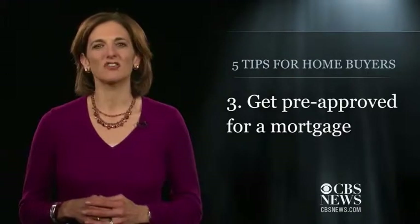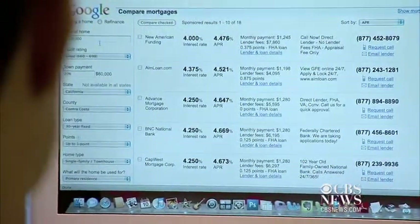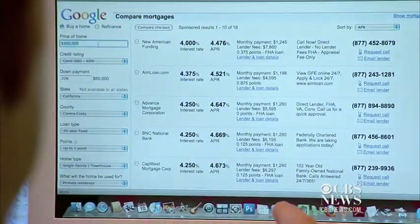That's right — before you even hit the open house circuit, you'll need to get pre-approved for a mortgage. Gone are the days that banks will fork over cash to anyone with a heartbeat. The best way to start is to ask friends for referrals for mortgage brokers and to shop around with banks and credit unions. See who will offer you the best rate and the lowest closing costs, and make sure to compare apples to apples by asking brokers the total cost to you at closing.